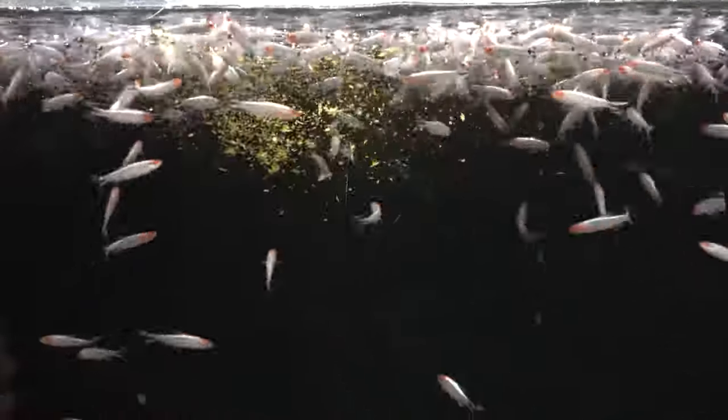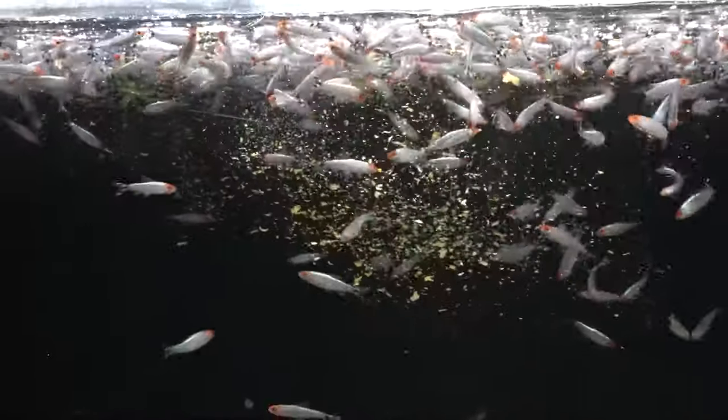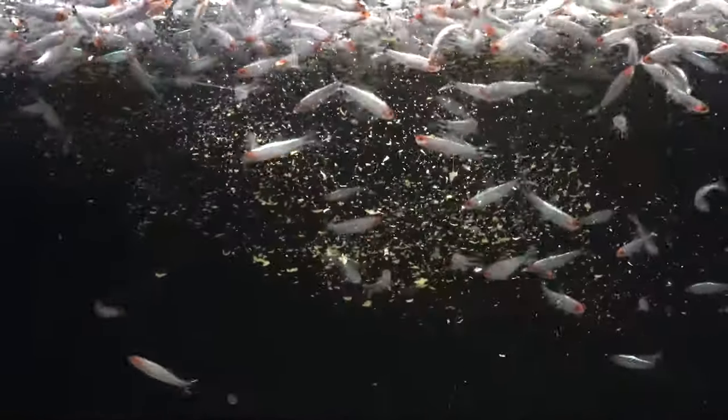Another plus is they're easy to feed — they eat everything. In fact, they get so excited about food that they'll go in a big clump and just mob it. So keep that in mind when keeping them with other species. If the other species are really slow at feeding time, they might get out-competed. You'll need to think of strategies to feed the tetras and then sneak food down to your slow feeders so everybody gets a little bit.